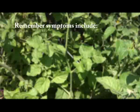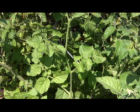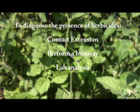Some of the common symptoms of growth regulating herbicides include curled or cupped leaves, elongated new growth, or odd shaped and deformed fruit. To verify the presence of herbicides versus a disease, abiotic factor, or other pests, gardeners can contact their local county extension office for assistance, perform a bioassay of the garden soil, or send the soil and or plant tissue to a laboratory. Your local county extension office is a valuable resource in assisting you with this diagnosis.